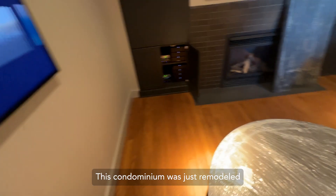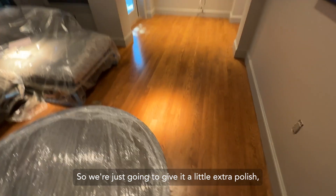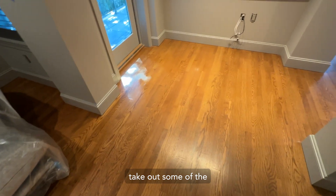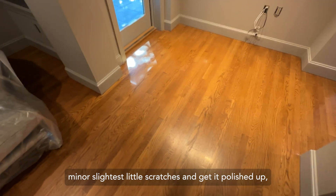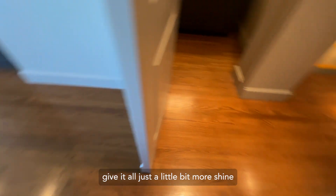This condominium was just remodeled and the floor has been covered up the entire time. So we are just going to give it a little extra polish, take out some of the minor, slightest little scratches and get it polished up, give it just a little bit more shine.